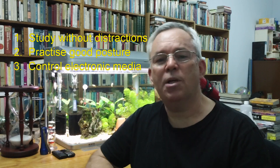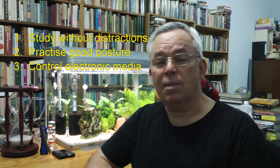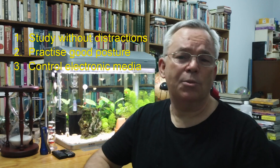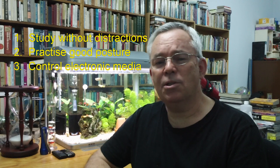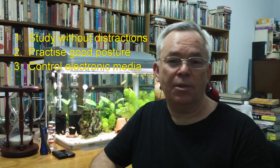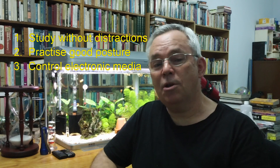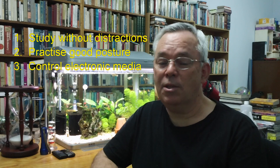Principle number three: Control your exposure to electronic media. Most top students control their use of the computer and social media. Some choose to have the computer in another room so they have to change rooms to look something up. Some turn their mobile phones off while they work. Some even resort to having their friends or family change the password to their Facebook account each term, or in some cases for the entire last year of school. Hardly any top students study near the television. Watching television hinders how well you learn, and deep down most students know this. But they watch television because they're more interested in getting their homework done and out of the way than they are in learning or mastering it. If you want to be a top student, you can see that you have a choice to make.